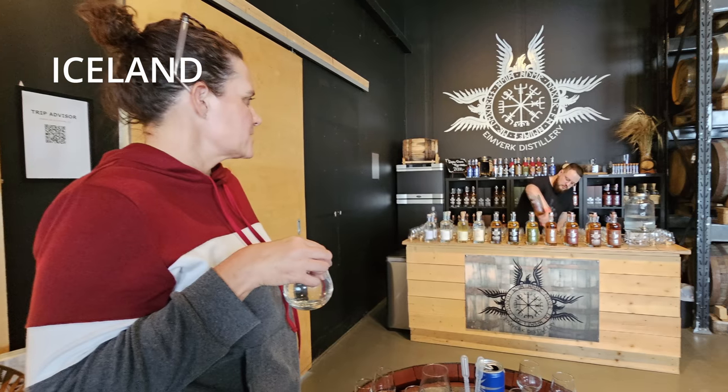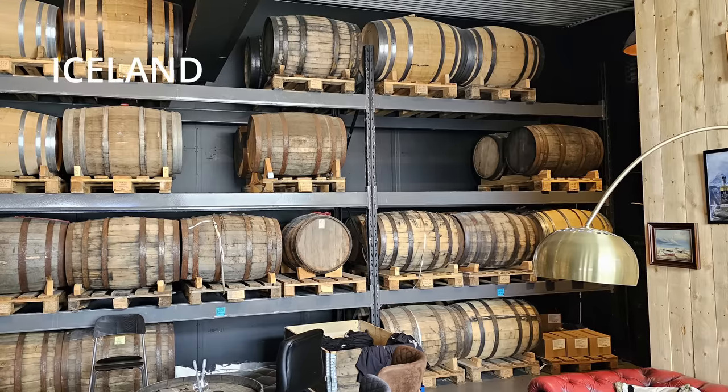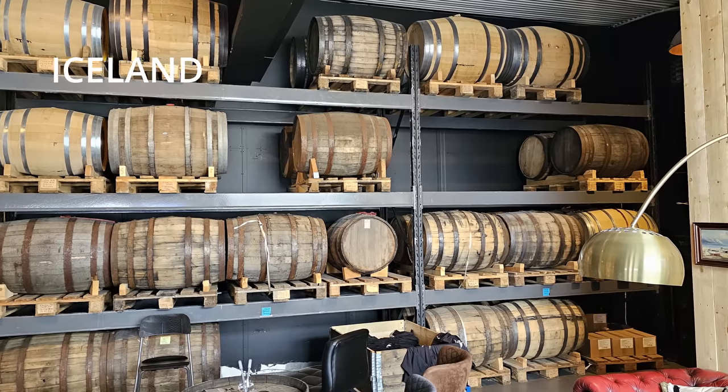Mrs. Captain and I, we traveled quite a bit. We went recently to Iceland and did a taste and tour at the only whiskey distillery in Iceland — I was super excited about it. I bought a bottle of their sheep dung smoked whiskey, but unfortunately I had to throw it in the garbage can at the Reykjavik airport. I couldn't get it through security, so no review on that sheep dung smoked whiskey.